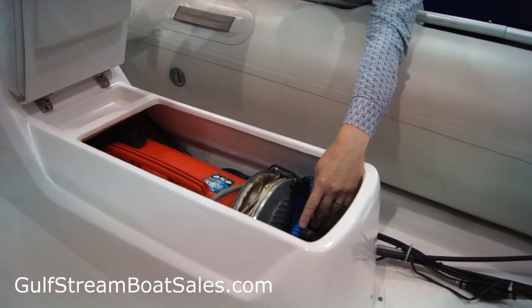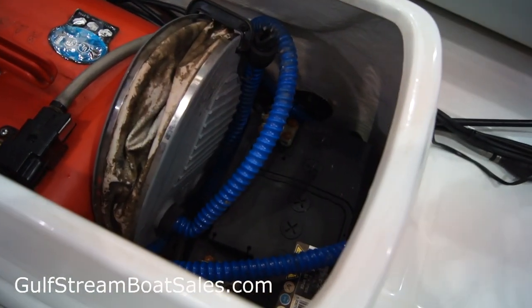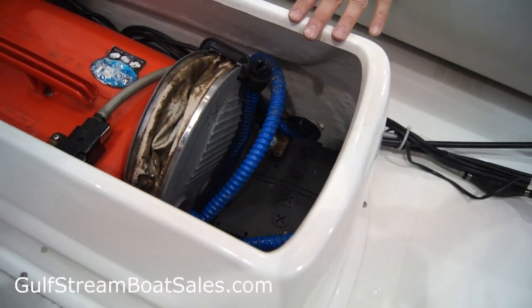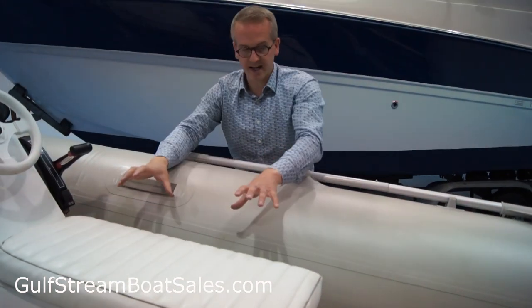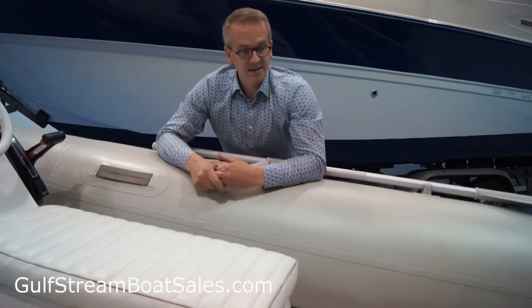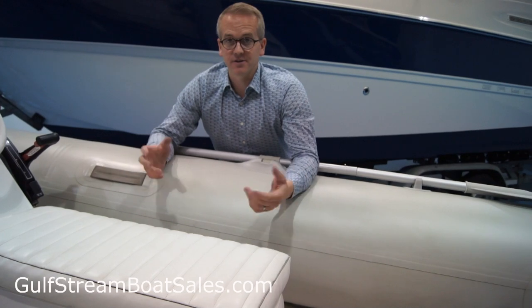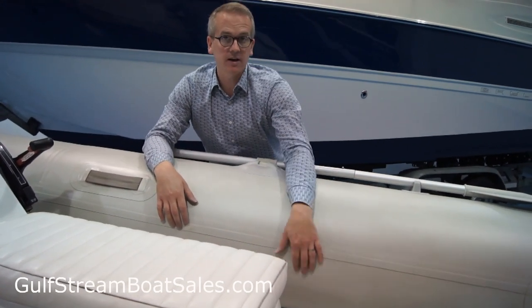It has a pump with it, and there's a battery — brand new this year — for engine starting. One of the reasons we put everything inside the console is to keep the rest of the floor space completely open. So if you're going out for a bit of fishing or diving or whatever, you've got a nice wee bit of deck space behind the jockey console.